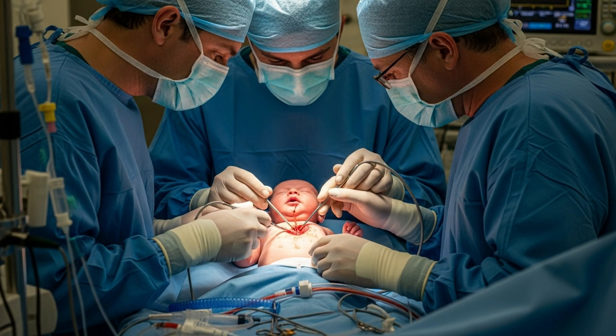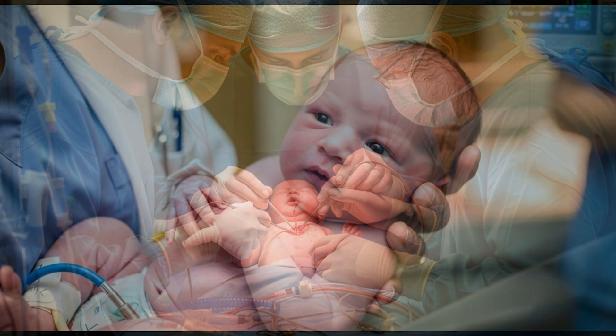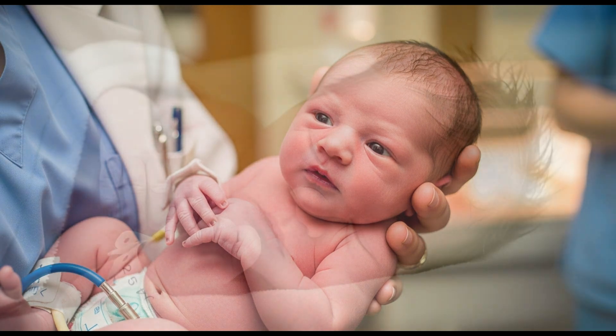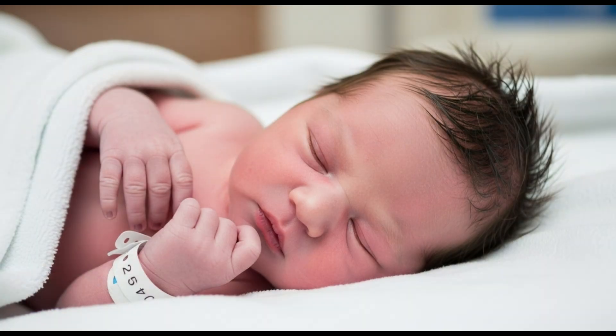The scary part is that many babies look perfectly fine at birth — with no symptoms, no signs, no pain, no distress — and that's why it's often called a silent condition.